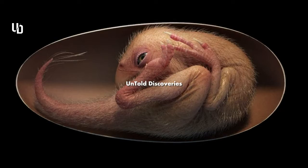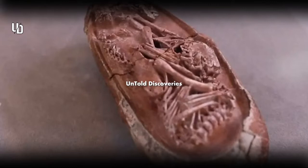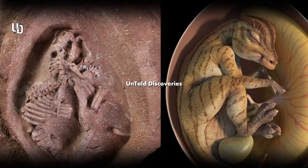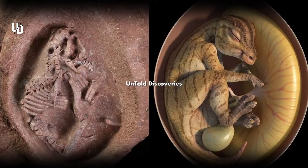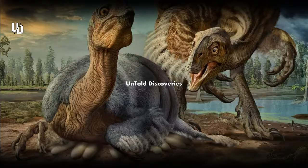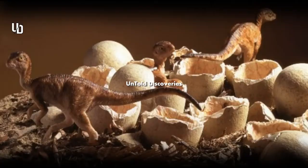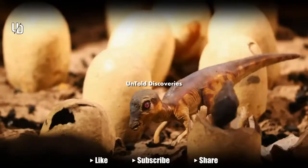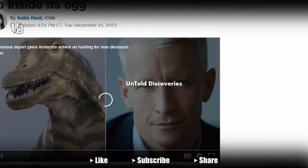The embryo is a type of oviraptorosaur — a group of beaked theropod dinosaurs closely related to modern birds that lived about 130 million to 66 million years ago. These creatures share many traits with their avian relatives, and the embryo hints at one more: a curled pre-hatching position. "The evidence that birds are living theropod dinosaurs is at this point overwhelming," says Lindsey Zanno, head of paleontology at the North Carolina Museum of Natural Sciences.